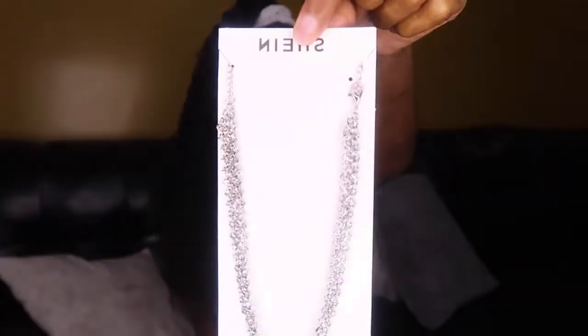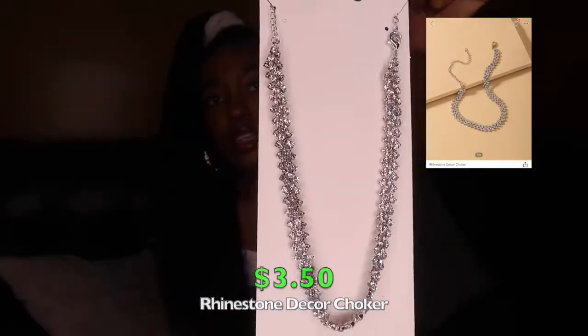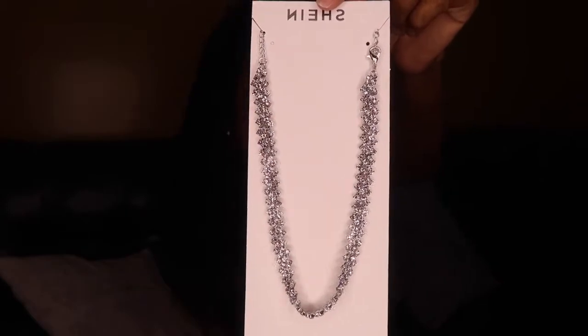The next thing I got is a necklace. I just thought this was really pretty. I tend not to wear jewelry like this but I like the design — I feel like I could make it look really nice with some outfits. It's like a choker kind of vibe. I'm trying it on now and yeah, I just thought this was cute.